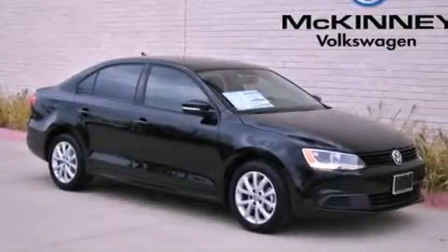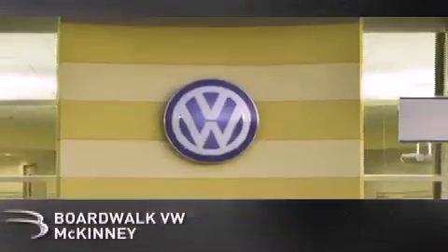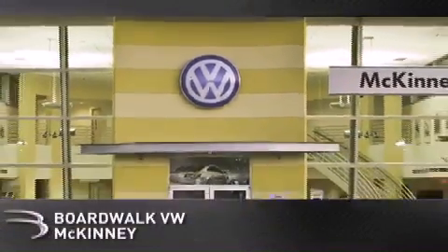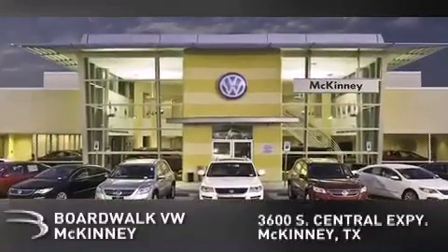This automobile won't last long at this price. Call and arrange a test drive now. Boardwalk Volkswagen McKinney is conveniently located at 3600 South Central Expressway in McKinney. Come experience the Boardwalk difference today.